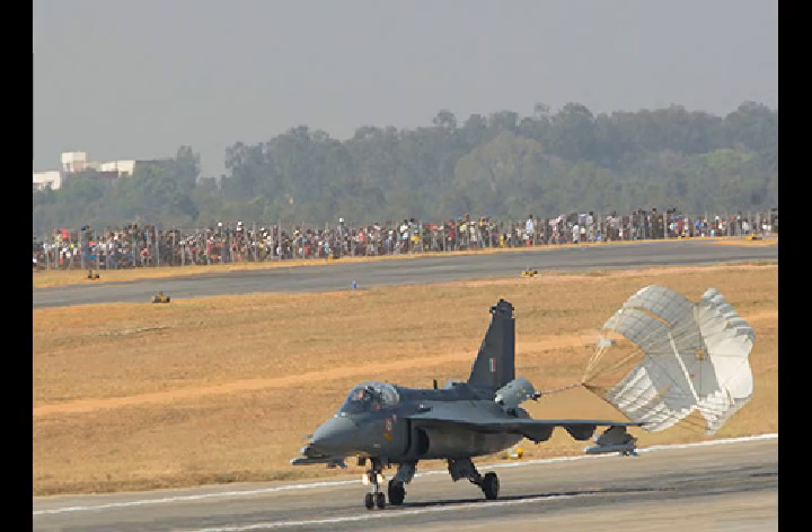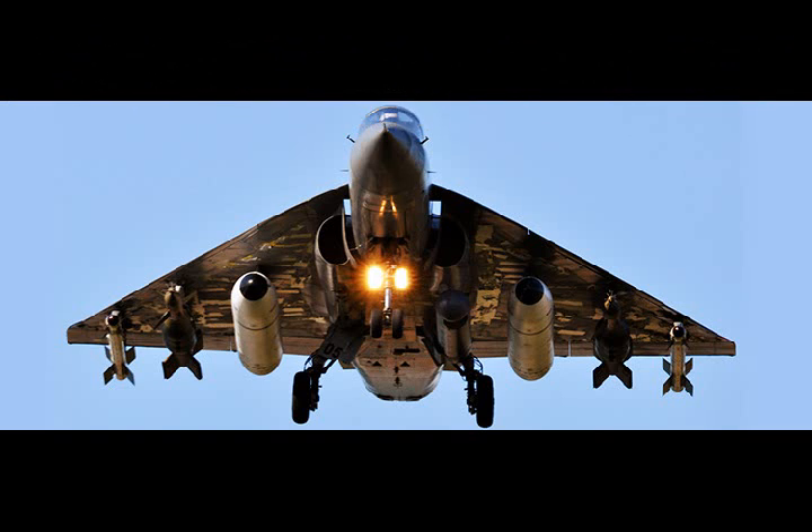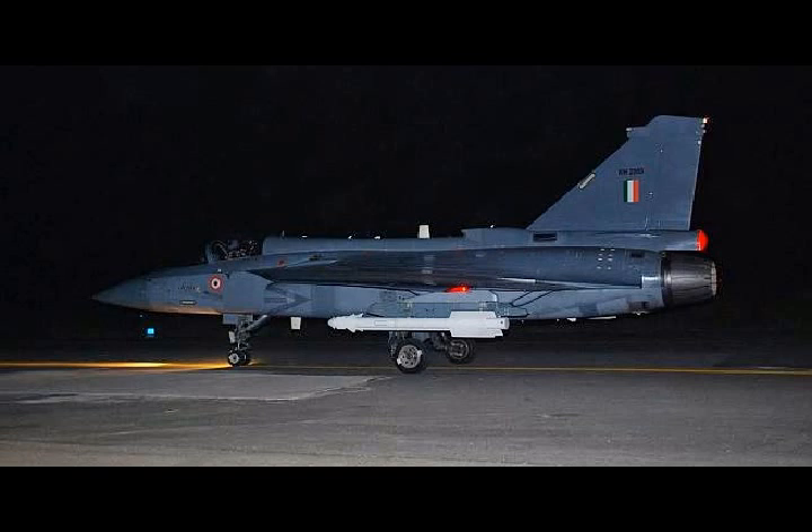In terms of the weapons it can carry, Tejas is designed to host a veritable plethora of air-to-air, air-to-surface, precision-guided, and standoff weaponry. In the air-to-air arena, the Tejas carries long-range beyond visual range weapons. A wide variety of air-to-ground munitions and an extremely accurate navigation and attack system allow it to prosecute surface targets overland or at sea with unparalleled accuracy, giving the Tejas true multi-role swing-role capability.